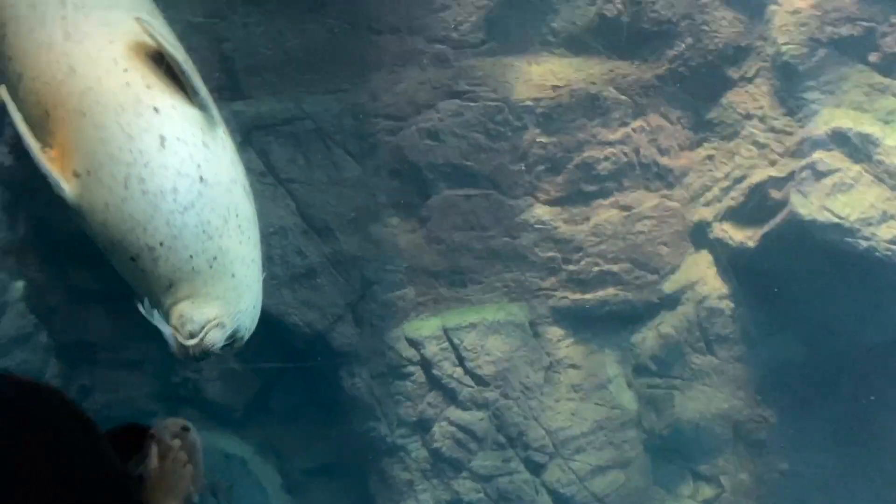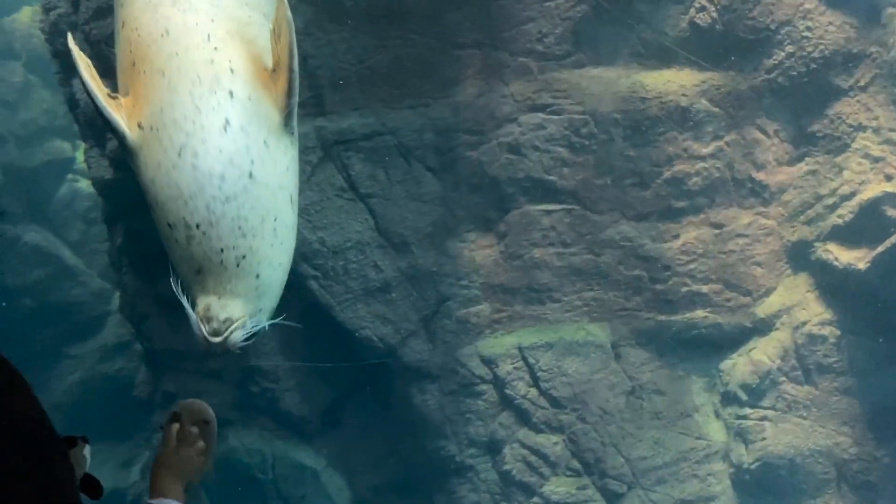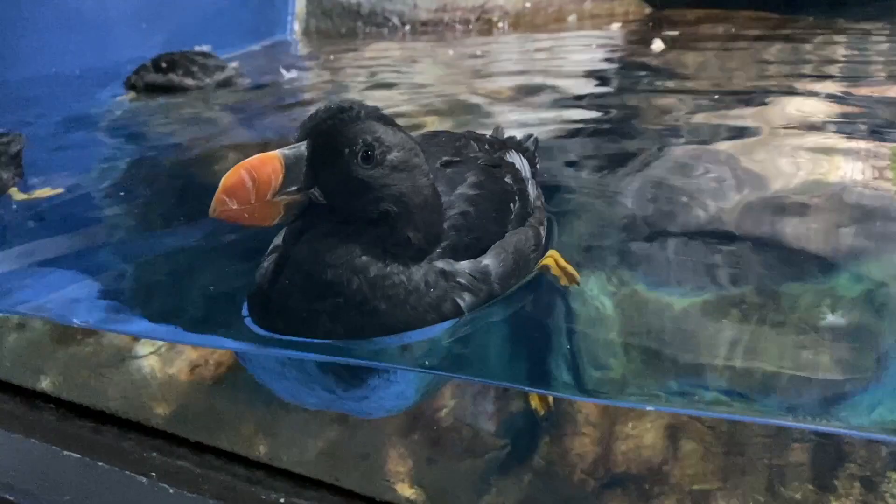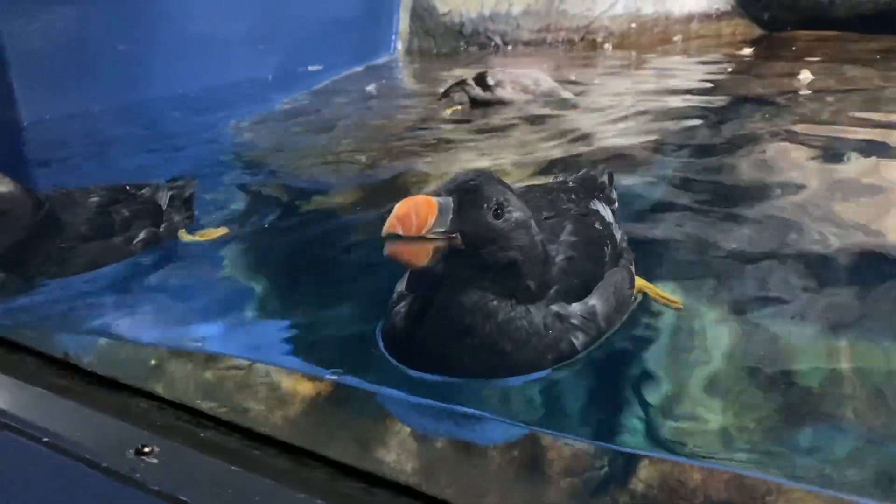It's very immersive. It doesn't feel like you're looking into an exhibition of sea creatures — it feels more like you are part of their world. The way they design it is so smart. Every person I've brought there has found it very memorable. It usually takes around two hours to go through the whole thing.